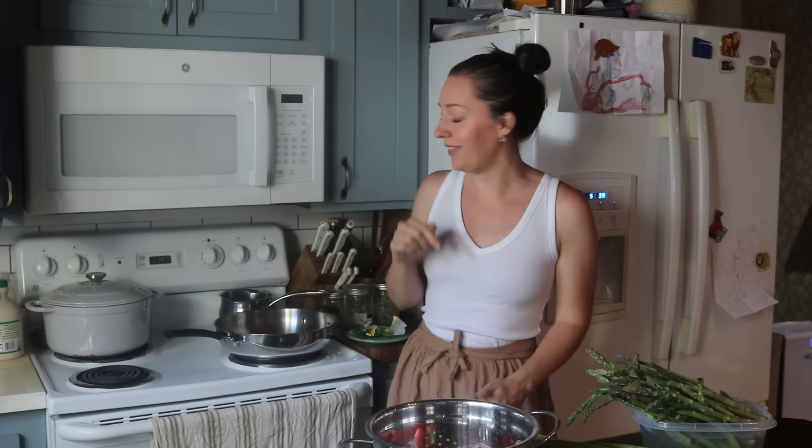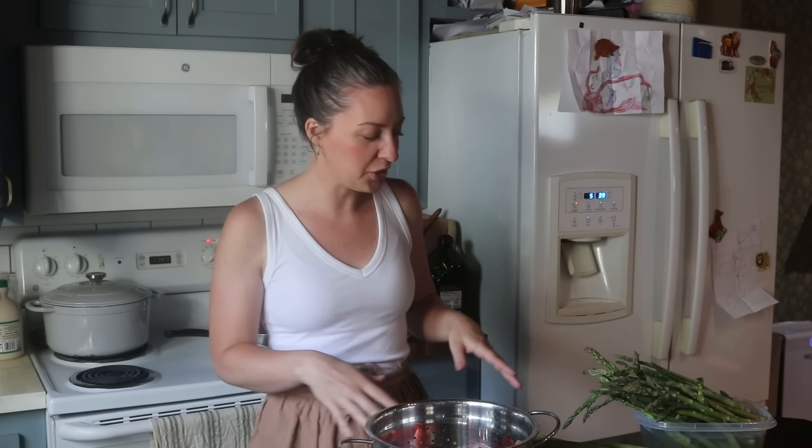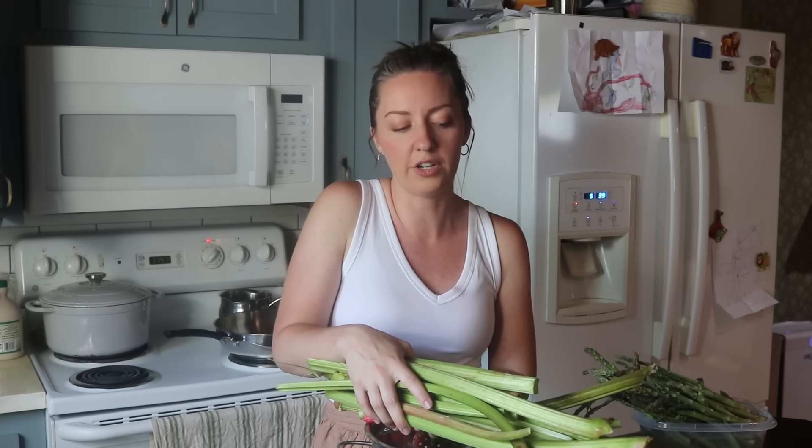Hey friend, welcome back to Stephen Sparrow Homestead. My name is Kelsey. If this is your first time hanging out, today we're going to be in the kitchen. We have lots of fun recipes to make. I'm going to get my oven preheating. We have our first small harvest of the 2024 season. I'm really excited about it because the first harvest, the smaller ones, are my most favorite — I'm not feeling that pressure and overwhelmed to just get everything preserved before it spoils.